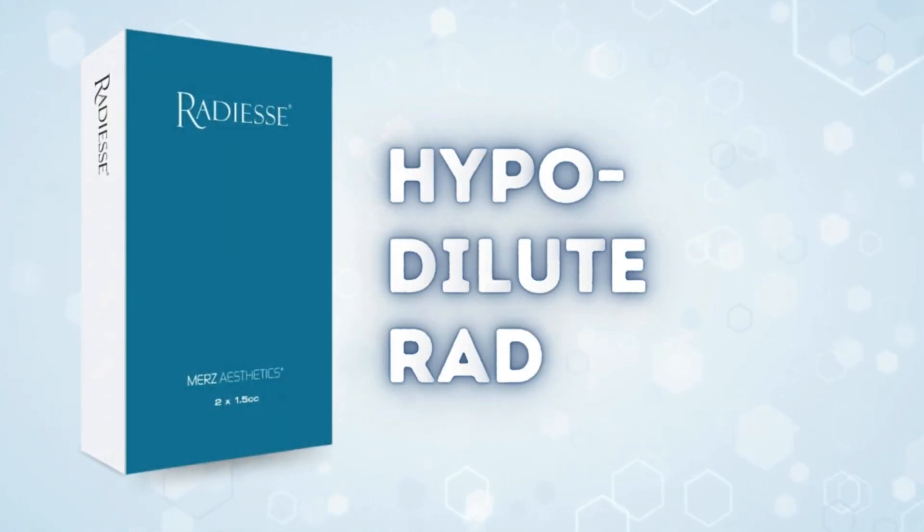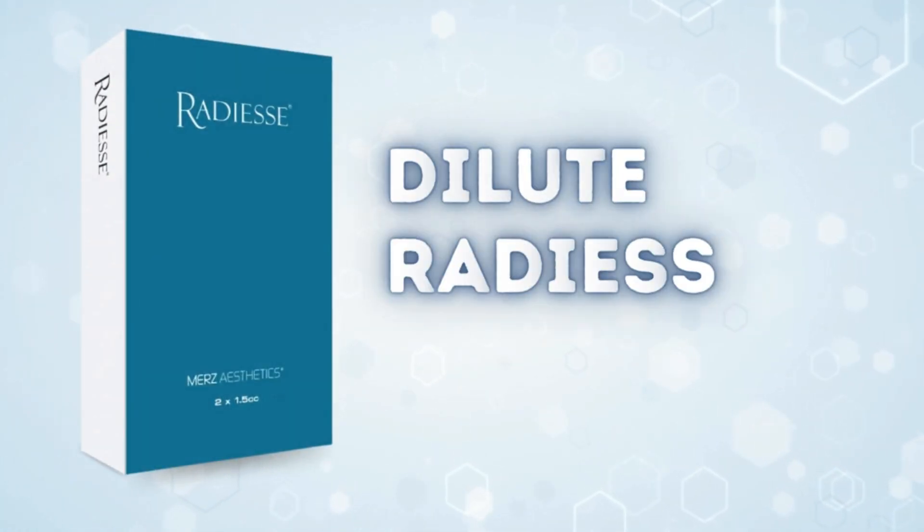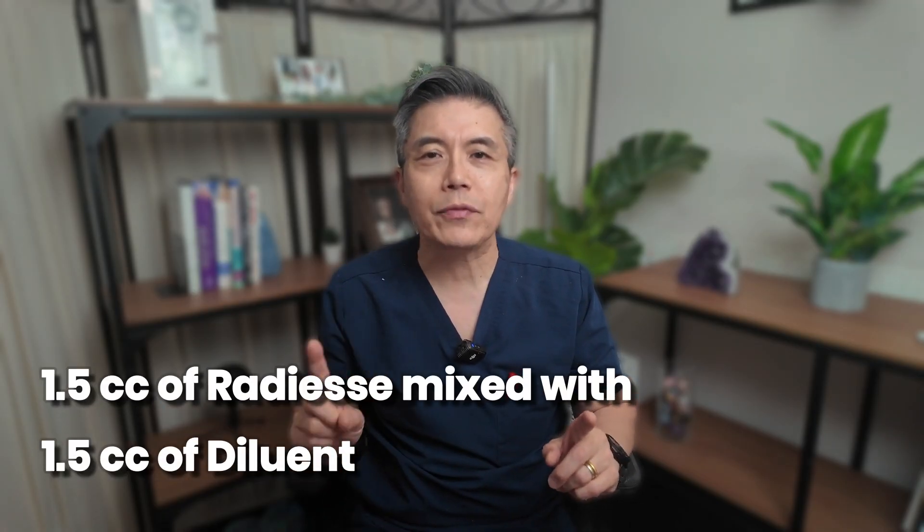Second, hypodiluted RADS: adding up to 1.5 cc's of diluent slightly softens the G-prime while still providing excellent lift and structure. Third, diluted RADS 1-to-1: 1.5 cc's of RADS mixed with 1.5 cc's of diluent for 3 cc's total volume. This dilution maintains just enough G-prime to provide global volumization and lift around 27 Pascals. This ratio is associated with the highest amount of biostimulation and is excellent for sub-nasal hollows, temples, and nasolabial folds.